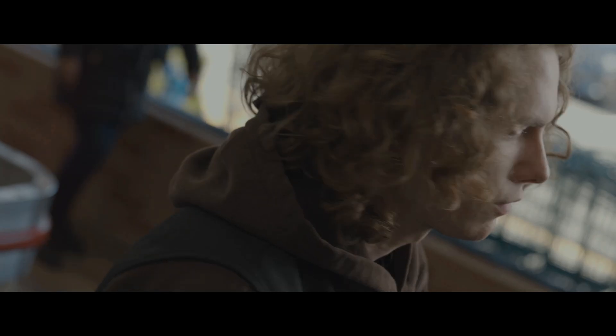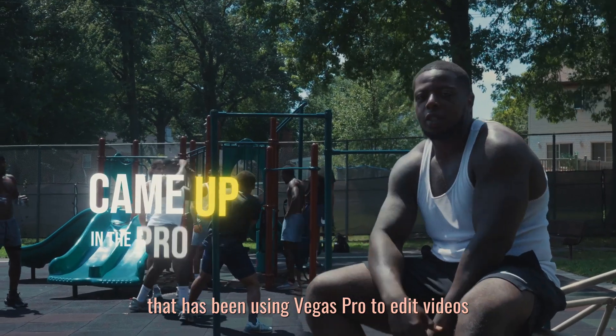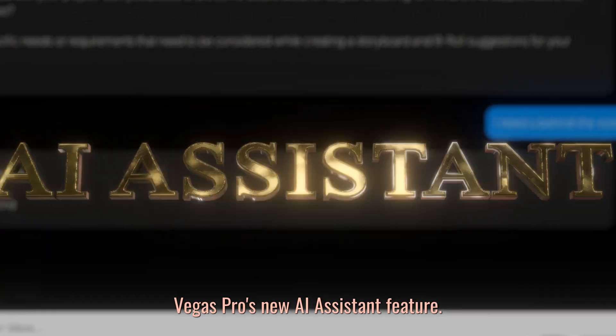What is up everybody, it is YoAspire here. I am a filmmaker and music video director based in New Jersey that has been using Vegas Pro to edit videos for over 10 years, and today I'm going to be giving you guys my review of Vegas Pro's new AI Assistant feature.